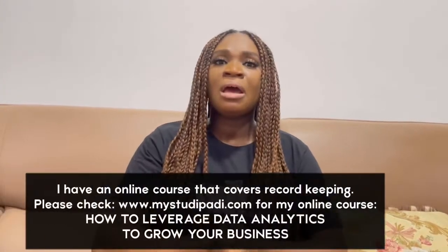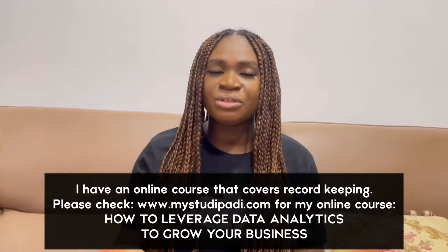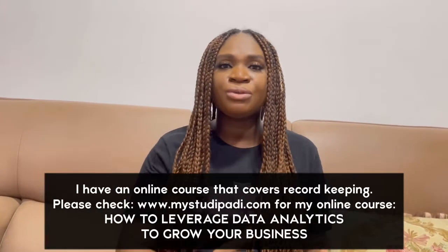The next point is: ask for discounts from regular vendors. As a business owner, if you have vendors or suppliers you work with often, go back to them and ask for a discount. You can only do this if you keep your records. If you know that every month you spend 100, 200, 300, even 500k in a supplier's business, that means you're a significant part of their business.